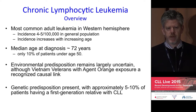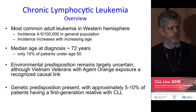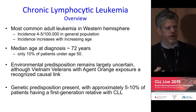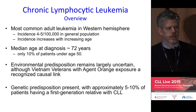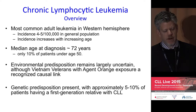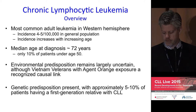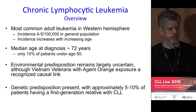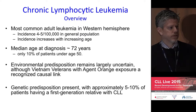The environmental predisposition remains largely unknown. There are some recognized associations — many are aware of the relationship with Agent Orange in Vietnam veterans — but it's still an active area of investigation. From a genetic perspective, CLL has quite a high incidence of first-degree family members affected with this disease among the lymphoid malignancies. Genetic screening or preventative measures are not yet available, but genetic and environmental links need to be better understood.